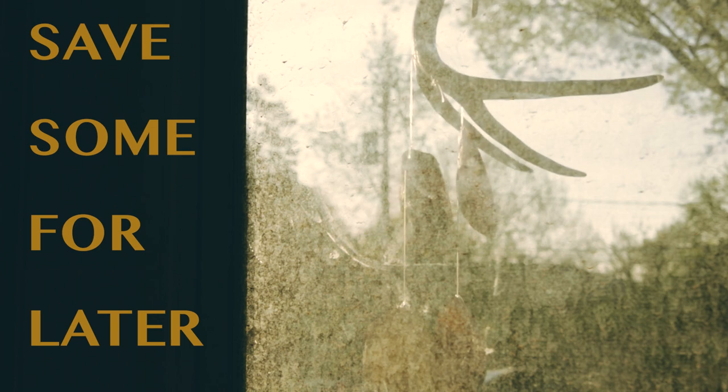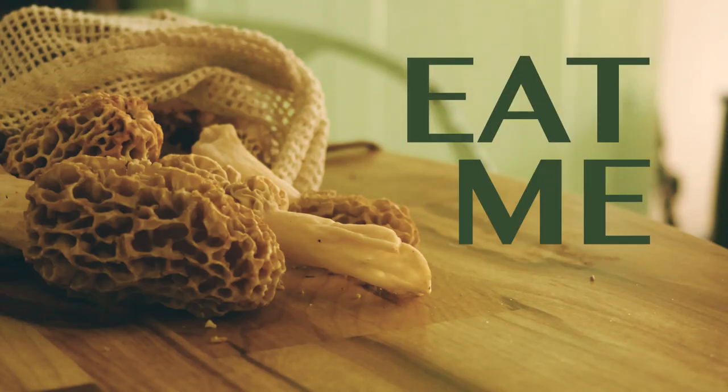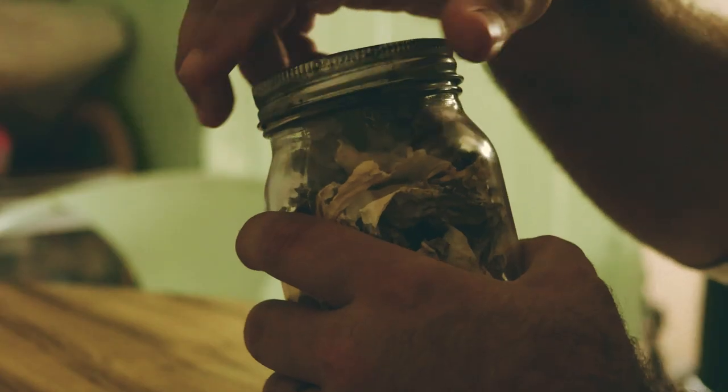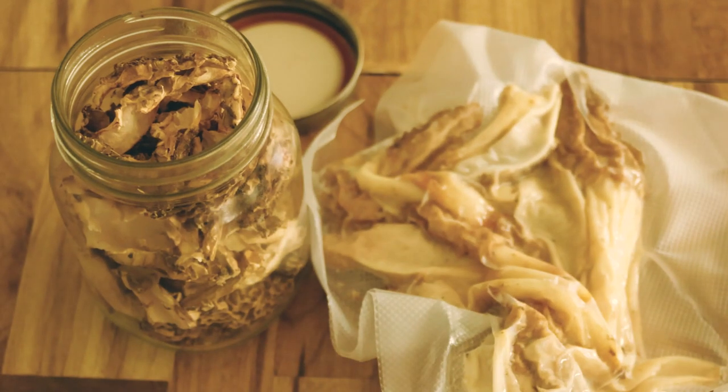What are you going to do with all of those morels? Of course, you could eat them immediately — that's always an option. Save some old ones to spread for spores later. You can dry them, cook them and freeze them, or freeze them raw. You can give some to your friends. The options are truly endless.